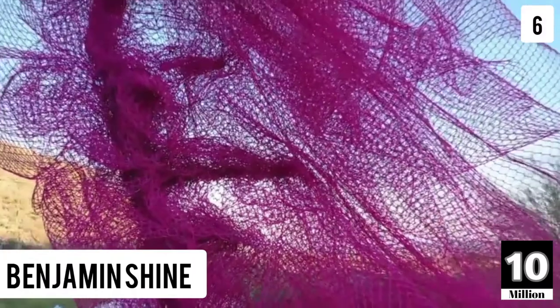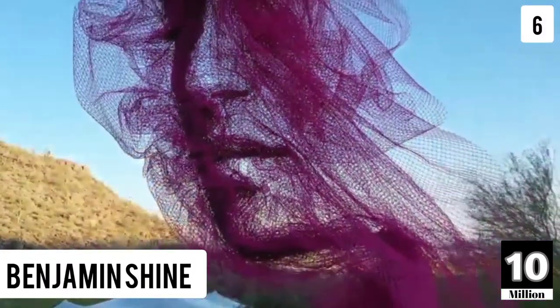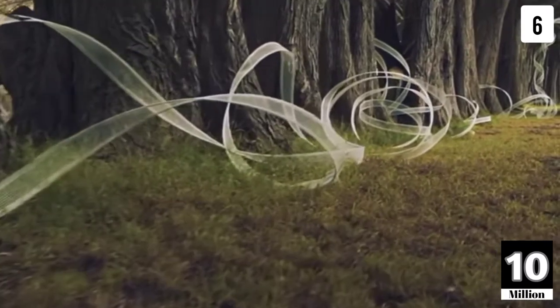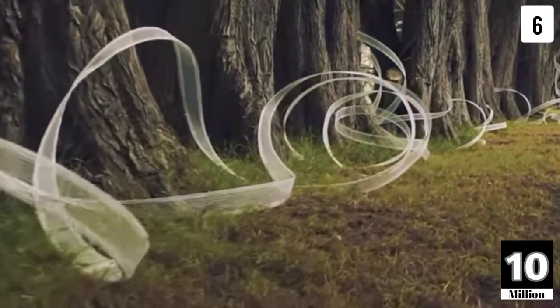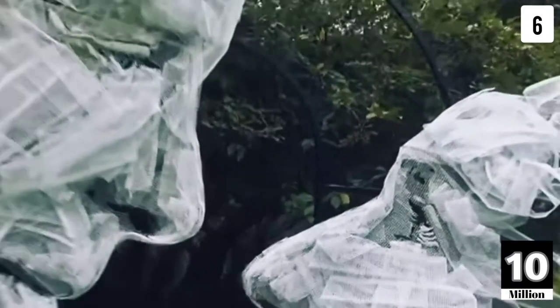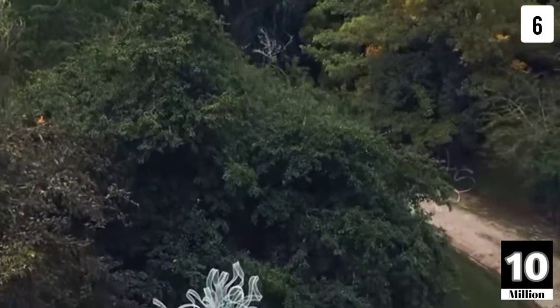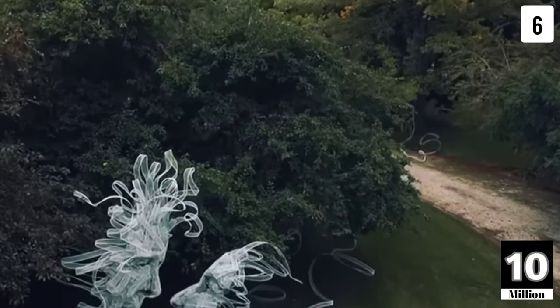The second-to-last unique art style is from Benjamin Shine. This art form is totally unimaginable — this guy is an awesome designer who makes unique and large portrait pieces from cloth. It is remarkable how he managed to get the proportions right. This took him hundreds and hundreds of hours, and so much patience and hard work. It is totally unbelievable and exceptional.